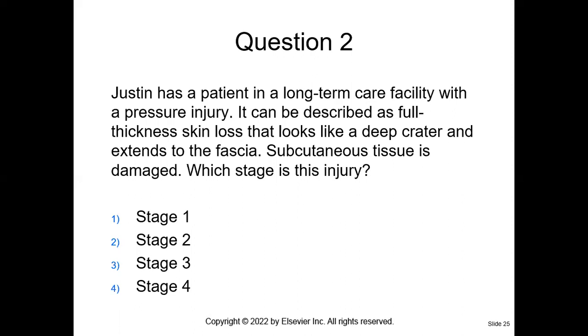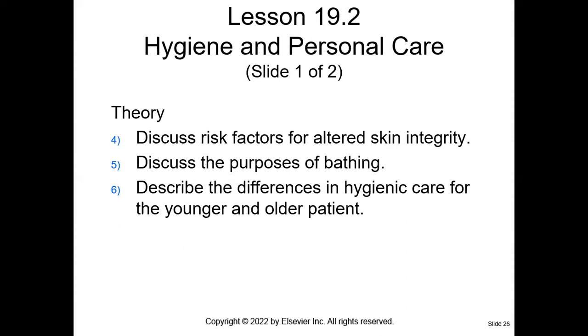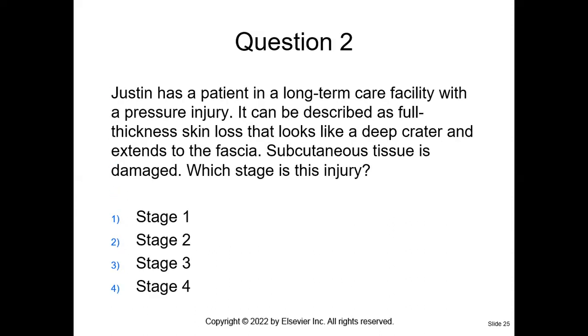Question two: Justin has a patient in a long-term care facility with a pressure injury described as full thickness loss that looks like a deep crater and extends to the fascia, with cutaneous tissue damaged. What stage is this injury? This is a stage three. Stage one is an area of redness. Stage two involves partial thickness skin loss involving the epidermis or dermis. Stage four involves full thickness skin loss with extensive tissue necrosis or damage to the muscle, bone, or structure — it's pretty deep and pretty painful.